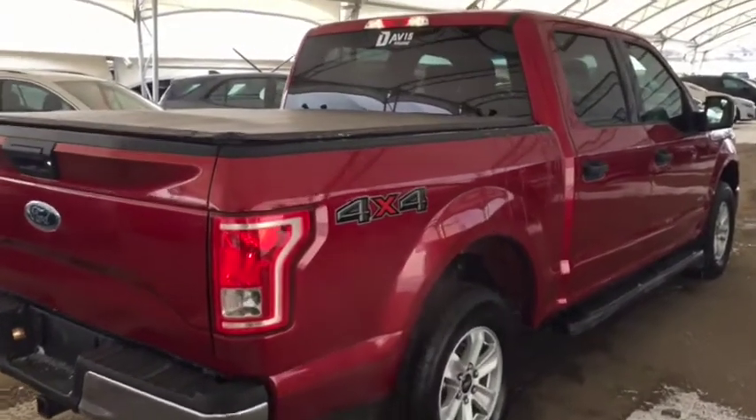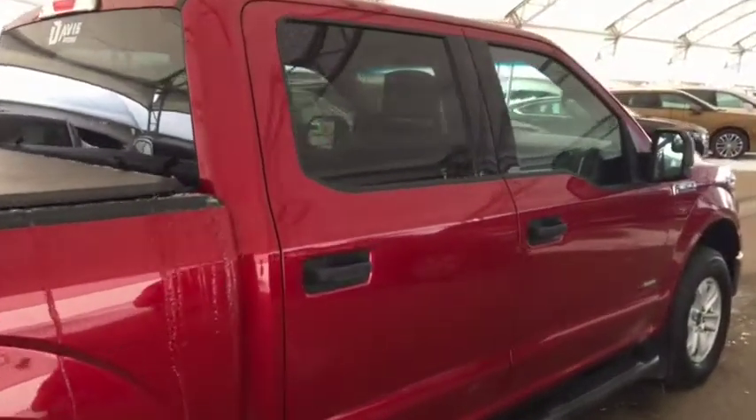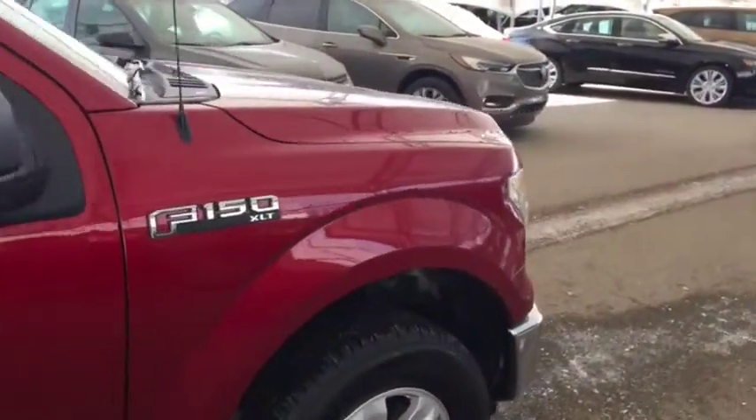So don't miss out on your new pre-owned Ford F-150. Hurry into Davis Chevrolet and book a test drive with one of our knowledgeable product specialists today.